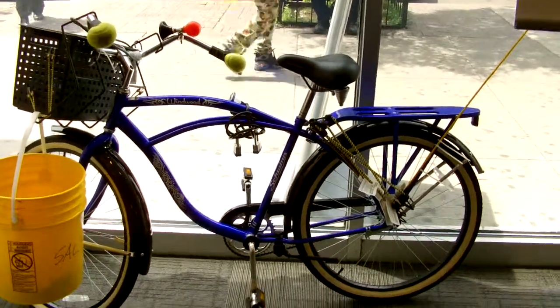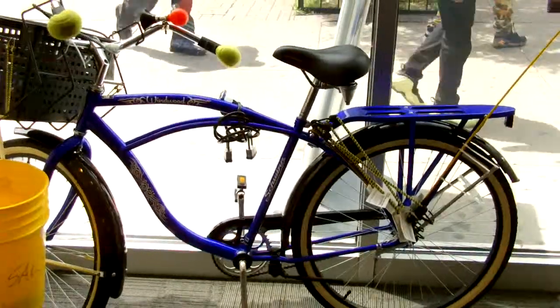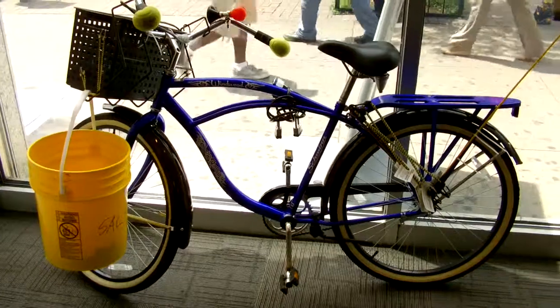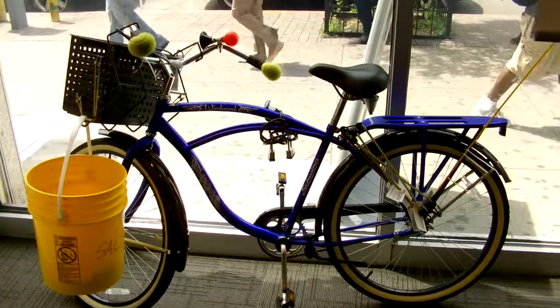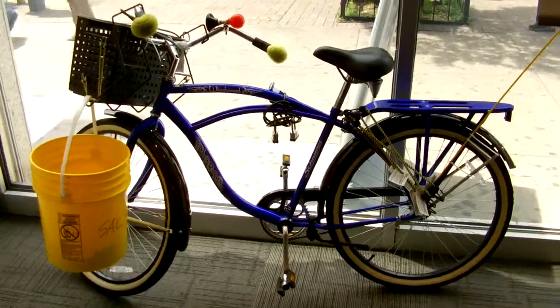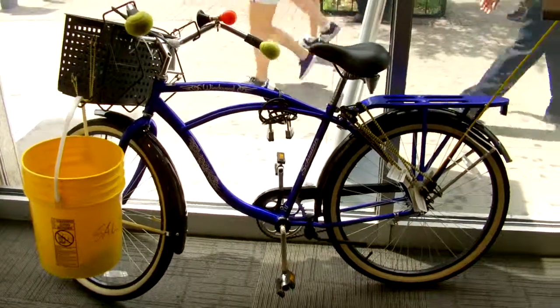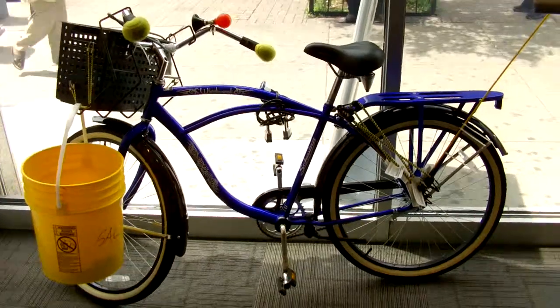We're going to put a lot of happy kids on these, and when we're done, it's a big give-back to the third world. This is Kazoo Cruiser. I'm back. We're trying to fix America — we have to do it one seat on a bicycle at a time. Let's go back to when things were simpler.